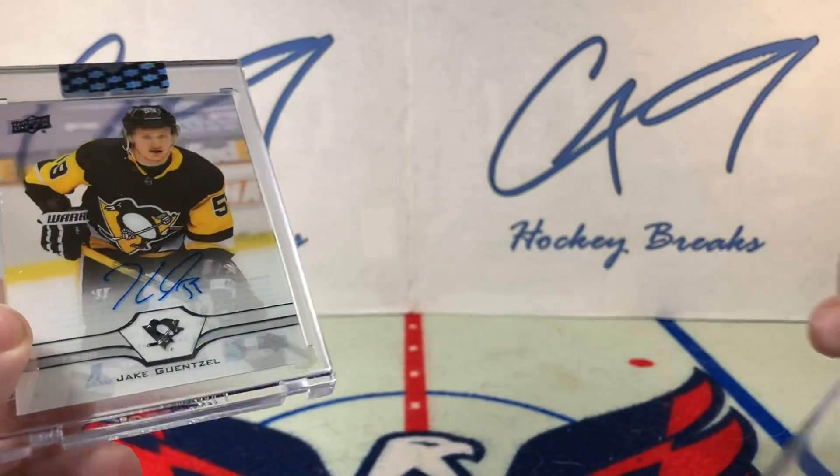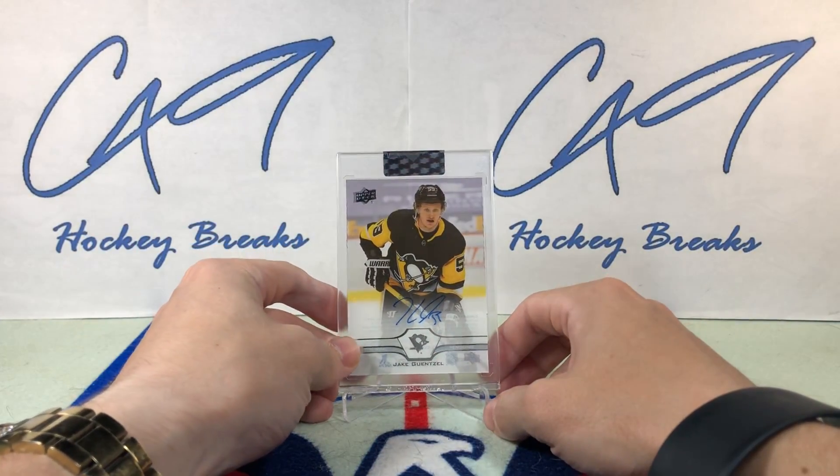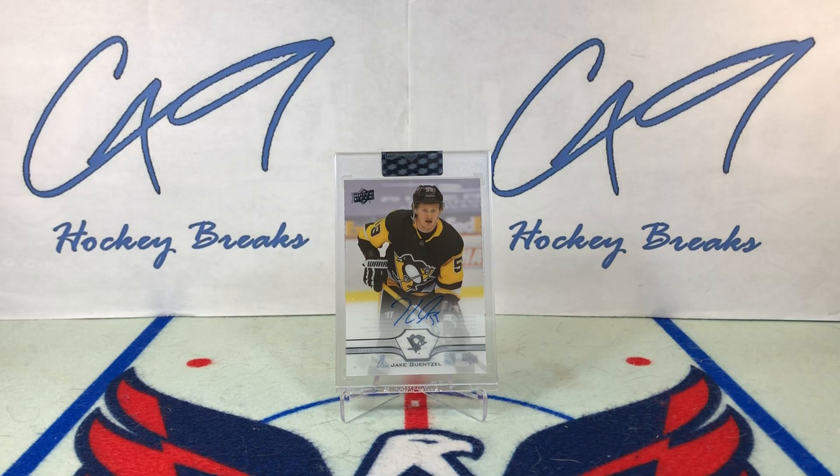Our second box in the master case — bit of a slow start to our 30-box master case as we've just got two base autos so far. But hopefully that turns around quickly and we start to see some bigger hits.